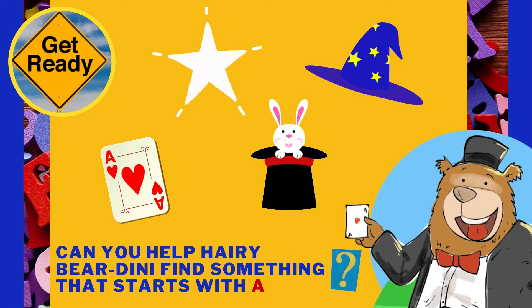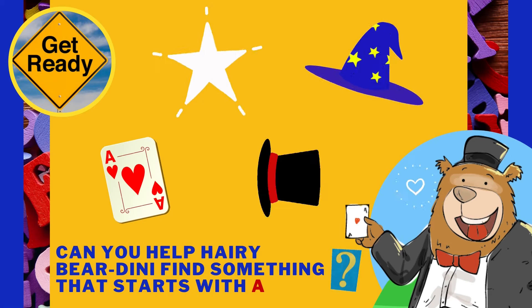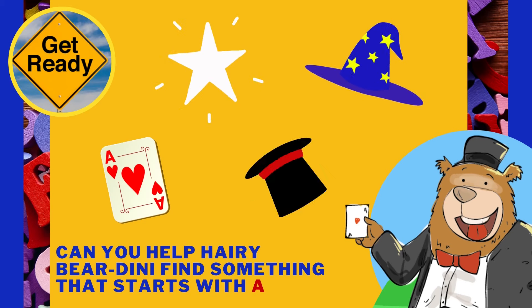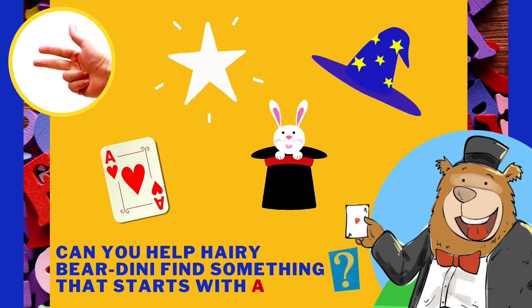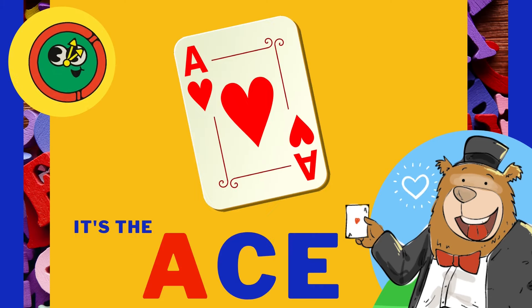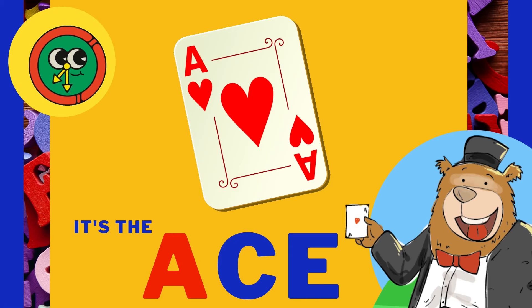Can you help Hairy Bear Dini find something that starts with the letter A? It's the ace! Ace starts with A!